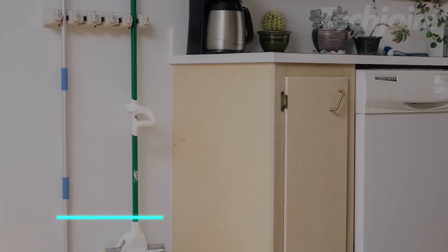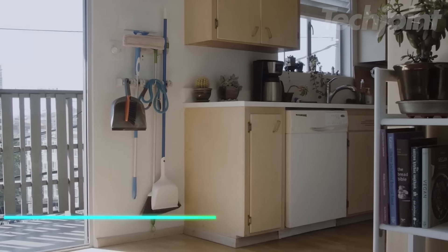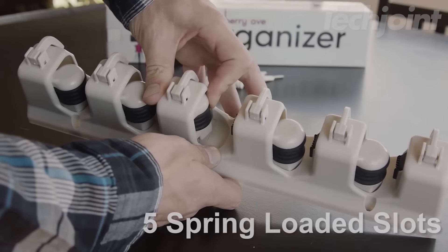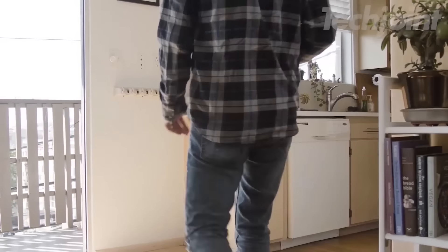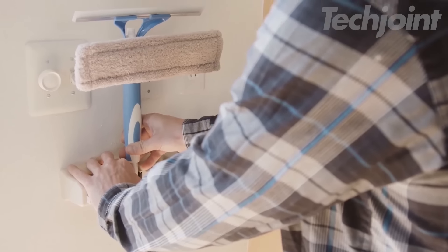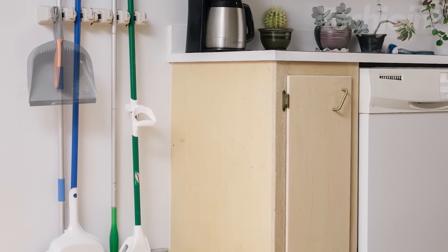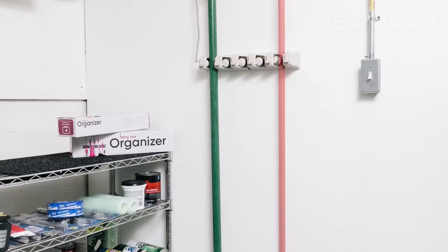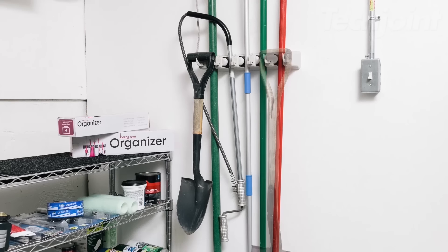This wall-mounted organizer transforms cluttered spaces into orderly ones with its 11 storage spots — five slots for brooms and mops, plus six hooks for additional items. Suitable for both indoor and outdoor use, it can hold up to 35 pounds, thanks to its rubber-grip slots that prevent slipping. Installing it is straightforward with included screws and anchors. This organizer helps keep cleaning supplies, garden tools, and more neatly stored and easily accessible.